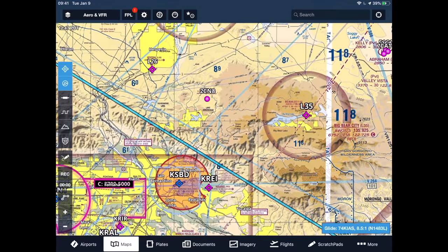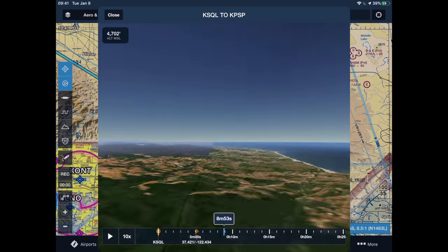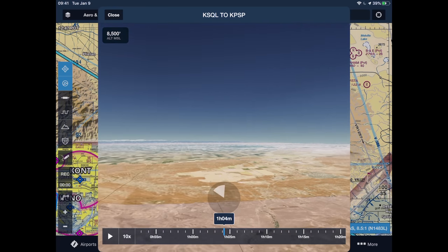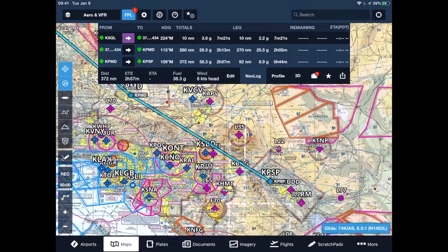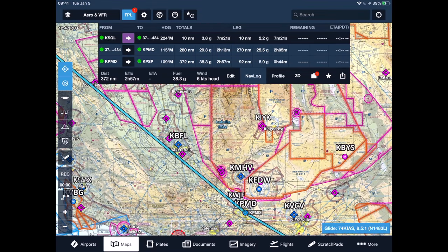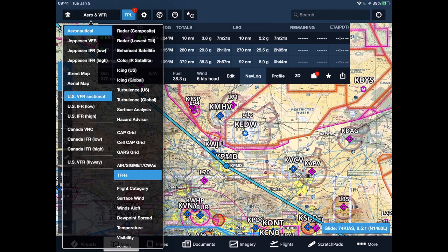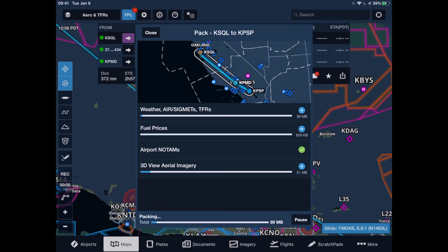We've got some terrain issues to look at — this is where the 3D view is pretty incredible. We can virtually fly the flight and see what we're going to see, stop and pan around, look behind us. We're starting to get to an area where the flight has been pretty well planned. We'll want to look that course line over in more detail — just follow it along on the sectional chart. ForeFlight makes getting the supplies easy. We'll pack for the flight: NOTAMs, charts, weather. We'll also manage databases to make sure we have neighboring states, just in case we need to divert.